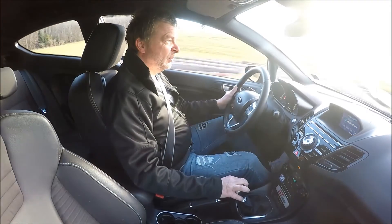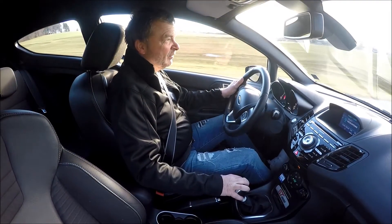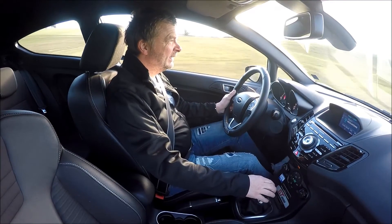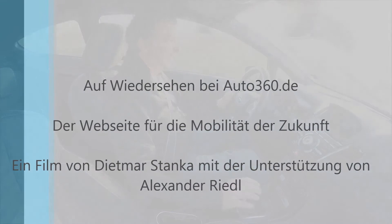Herzlichen Dank fürs Vorbeischauen bei Auto360.de. Ein bisschen mehr über den Fiesta und viele Fotos gibt es noch auf der Webseite Auto360.de. Herzlichen Dank fürs Zuschauen und bis ganz bald.